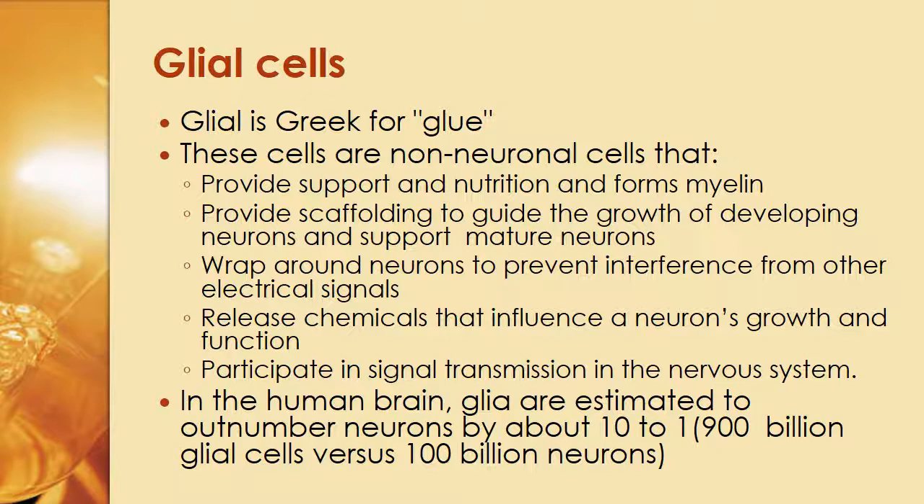In the human brain, glia are estimated to outnumber neurons by 10 to 1, which comes out to about 900 billion glial cells compared to 100 billion neurons — all of that in that three-pound gelatinous thing in your head.